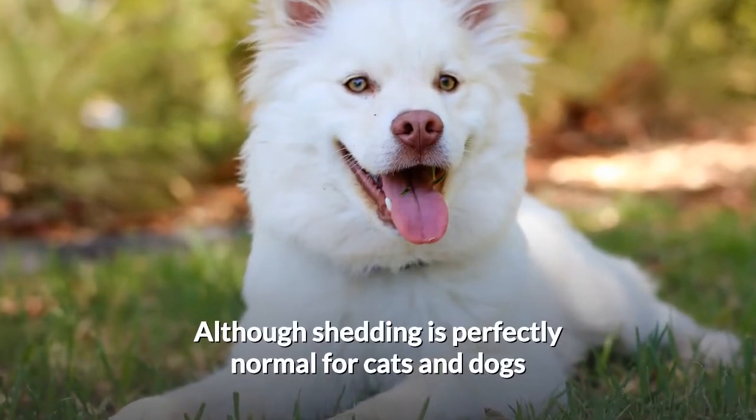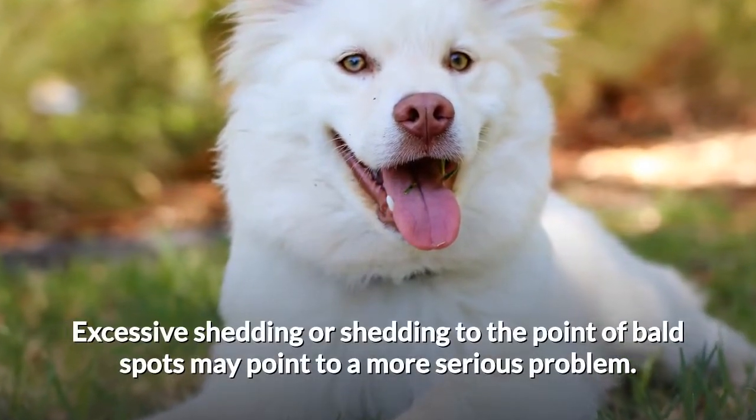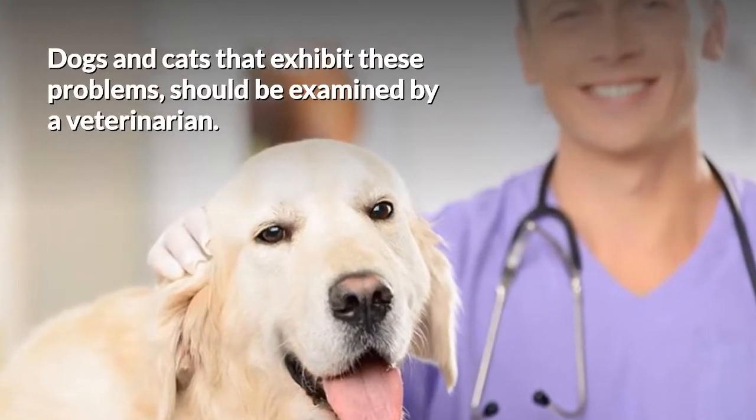Although shedding is perfectly normal for cats and dogs, excessive shedding or shedding to the point of bald spots may point to a more serious problem. Dogs and cats that exhibit these problems should be examined by a veterinarian.